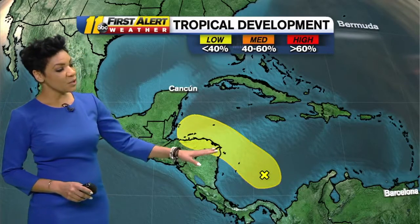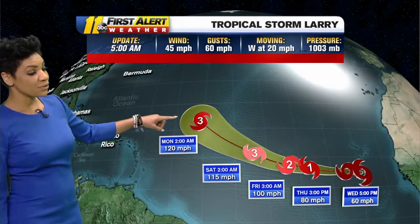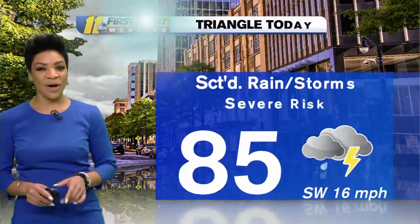Not too much happening around Central America — low chance for development on that disturbance. Looking out towards the African coast, tropical depression 12 has been updated by the hurricane center to a tropical storm. We now have Larry, south of the Cabo Verde Islands — that escalated quickly. Kate is still in the open waters, no threat to land. Let's track Larry, though, because this one will continue over the open waters and get juiced up pretty quickly: category 1 hurricane by tomorrow, cat 2 into Friday, category 3 into Saturday as it continues over the Central Atlantic right through Monday. This is one we'll continue to monitor.